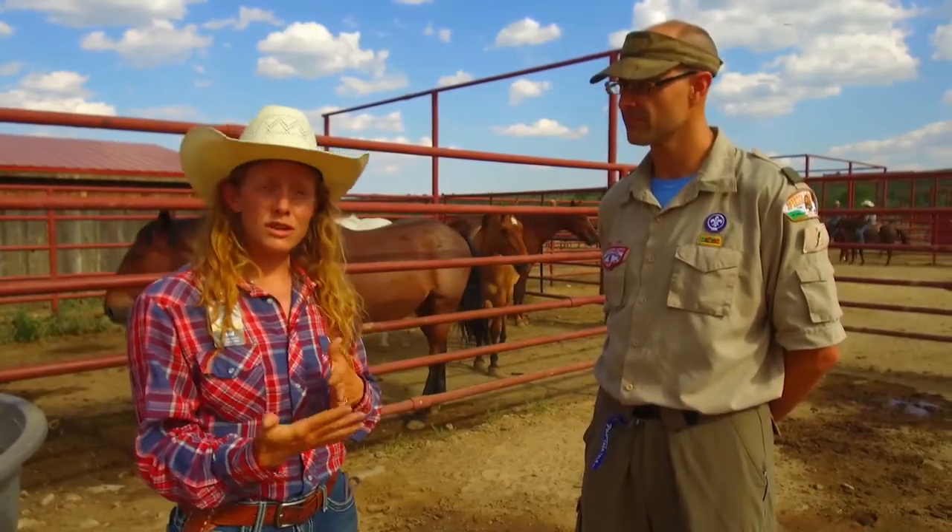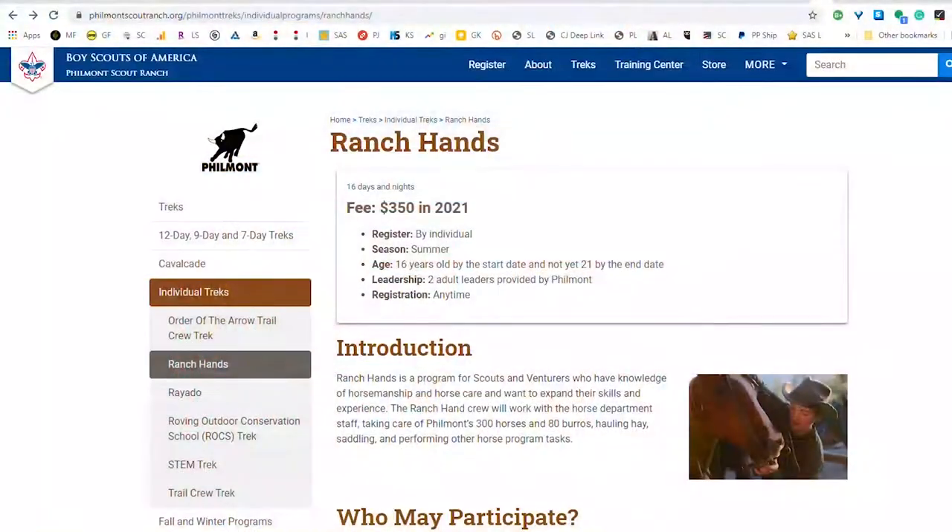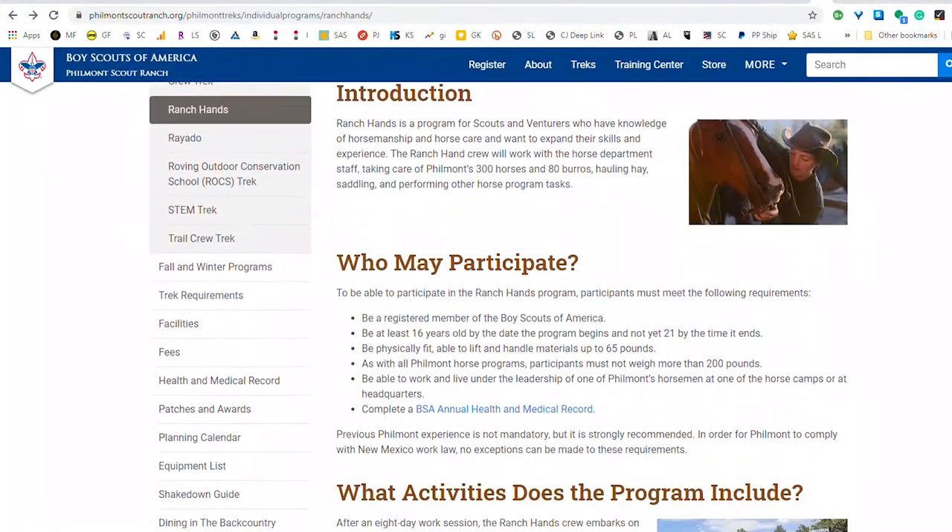You do apply for the program, and if you're interested in it, you can find it on the Philmont website under individual treks — it's called Ranch Hands.